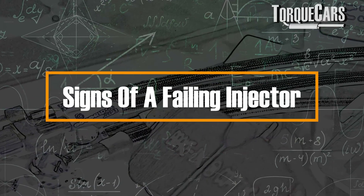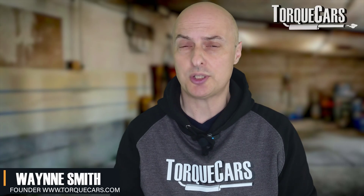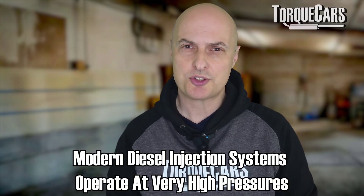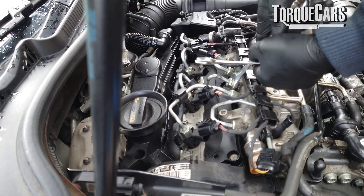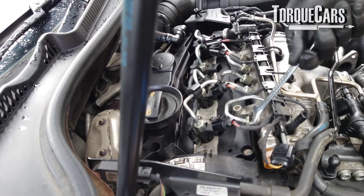What are the signs of a failing injector on your diesel engine? It's critical that we spot these signs because it can lead to other issues, particularly if your car has a particulate filter as well. We need to bear in mind that modern diesel injection systems are operating at really high pressures of around 15,000 to 30,000 PSI — that's about 1,000 to 2,000 bar — and some high-performance applications go even higher than that.